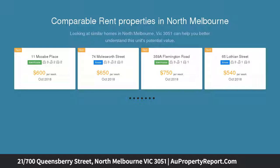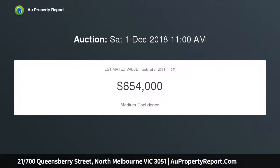Close to Melbourne's major hospitals and universities, parklands, Queen Victoria Market, Herald Street shops, and only a short stroll to the CBD tram and North Melbourne Railway Station.